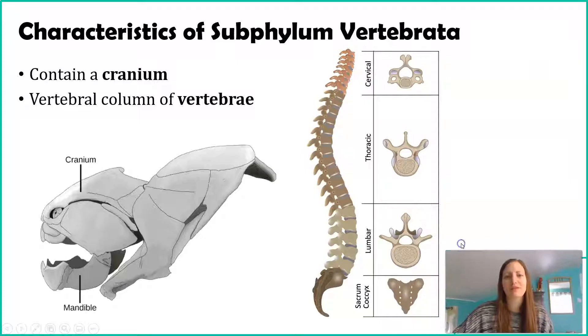Organisms in Subphylum Vertebrata share two commonalities. One, they contain a cranium. This picture on the left looks like a Pokémon, but it's actually a fossil. The cranium is a piece of bone — or not necessarily bone, it could be cartilage — that covers the brain. We have some sort of covering that covers the brain.